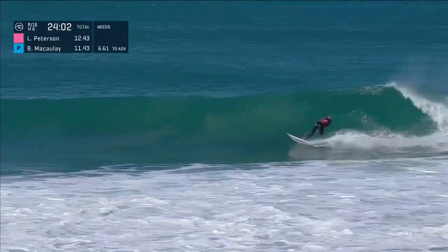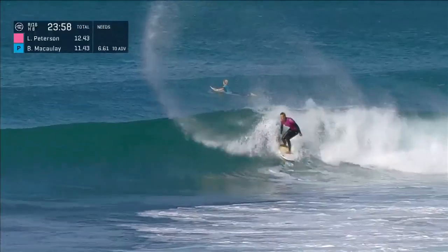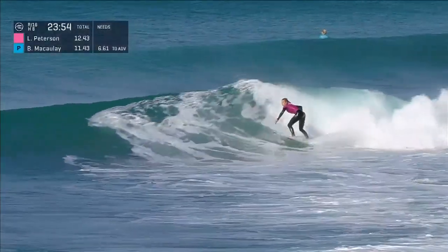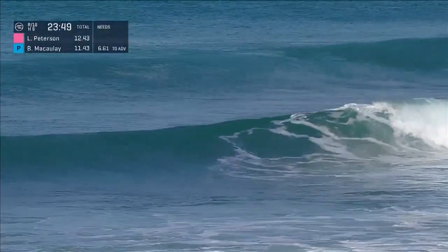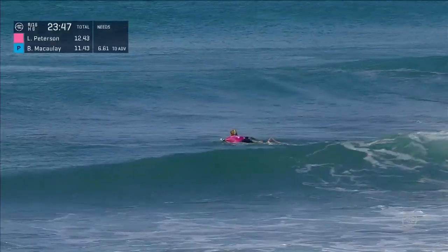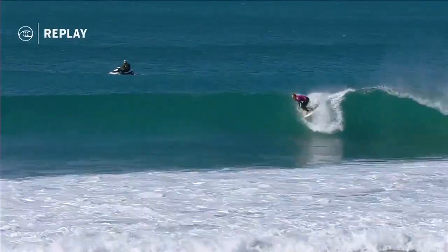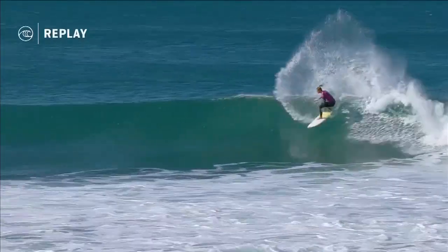Lakey is trying to drop a 5.6 here to increase her lead. She's been on the attack with those first-turn options, but the wave is reeling a little faster down the line, so she's just looking for areas where she can place those bigger, more committed turns. Gets out of that one on the inside — still plenty of time left, just under 24 minutes to go. Looking to improve on that 5.6; if there's no improvement and priority transfers, that would be a great thing for Bronte.